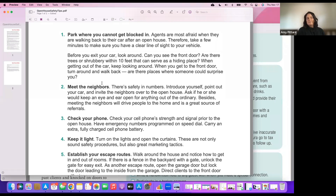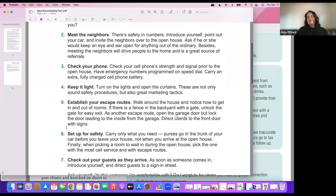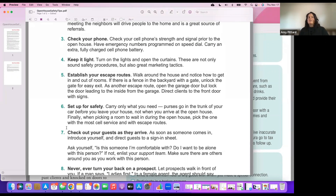For your cell phone, 911 doesn't automatically go to the nearest dispatch center, so you may want to have the specific emergency number for the city you're hosting in that goes directly to the police or sheriff's office, and save it with an asterisk so it shows up first. Keep it light — turn on all the lights and open all the curtains, not only for safety but for marketing. It makes the house look bright and happy.